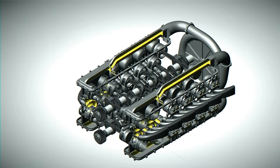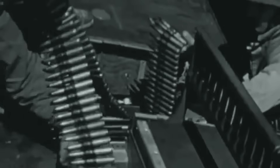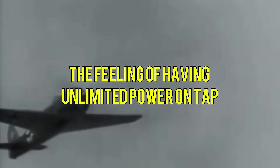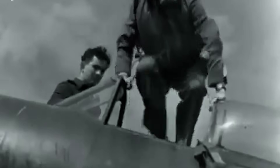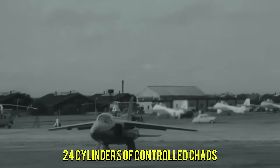Yet the Sabre's greatest monument isn't in museums but in memory. Talk to any veteran who flew behind one and watch their eyes light up. They'll tell you about the distinctive sound — that deep, threatening growl that announced their arrival — and describe the surge of acceleration that pressed them into their seats, the feeling of having unlimited power on tap. Today, only a handful of Sabres survive in flying condition. When one fires up at an air show, something magical happens. The crowd doesn't just hear an engine; they hear the sound of determination, of engineers who refused to quit, of pilots who trusted their lives to 24 cylinders of controlled chaos.